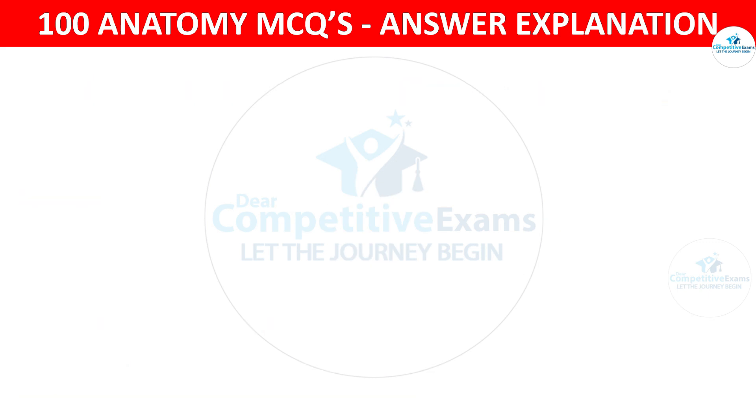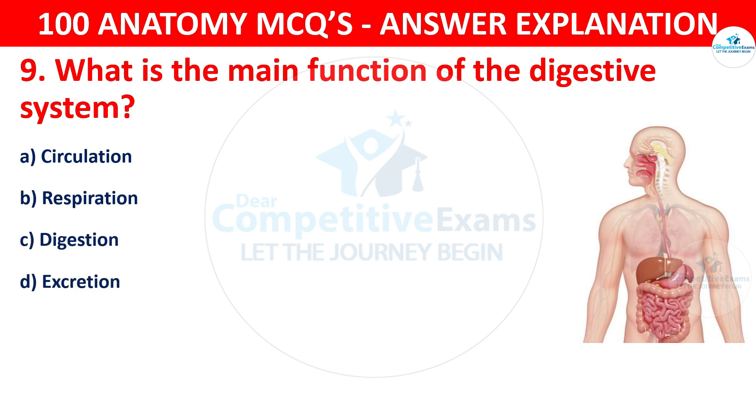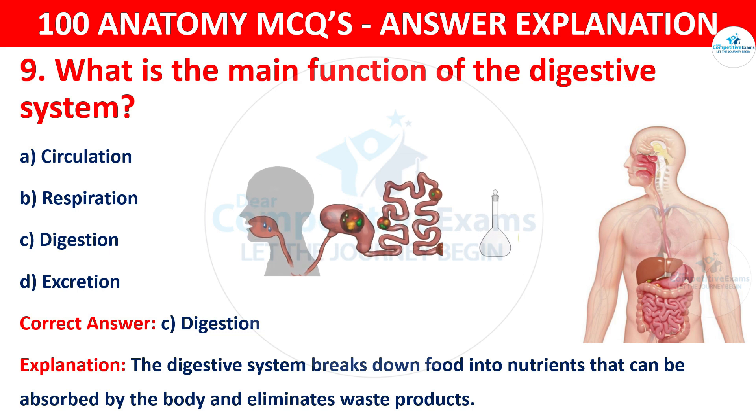Question number nine. What is the main function of the digestive system? The options are circulation, respiration, digestion or exhalation. The correct answer is C, i.e. digestion. The digestive system breaks down food into nutrients that can be absorbed by the body and eliminates waste products.